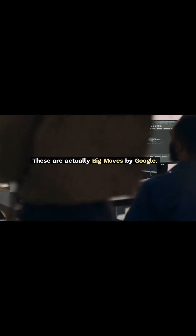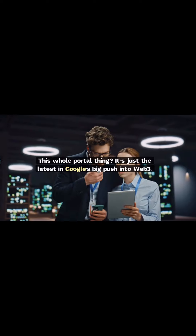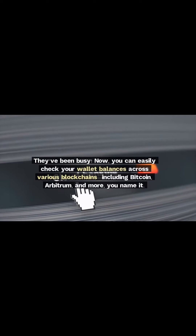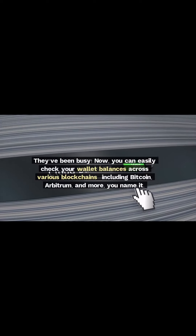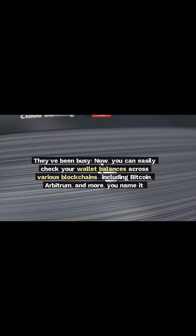These are actually big moves by Google. This whole portal thing is just the latest in Google's big push into Web3. They've been busy. Now you can easily check your wallet balances across various blockchains, including Bitcoin, Arbitrum, and more.